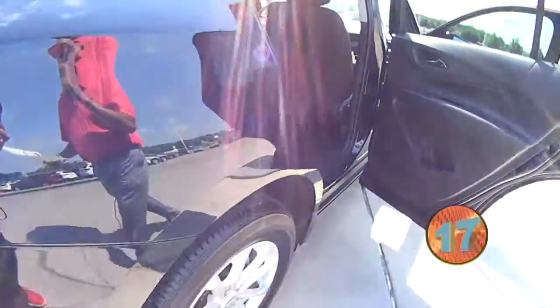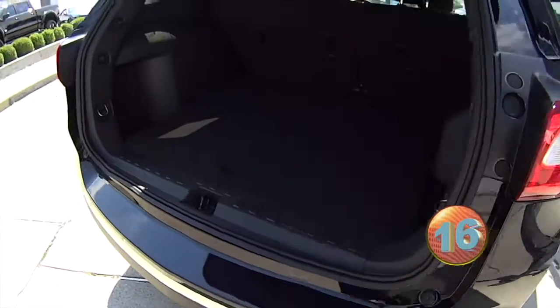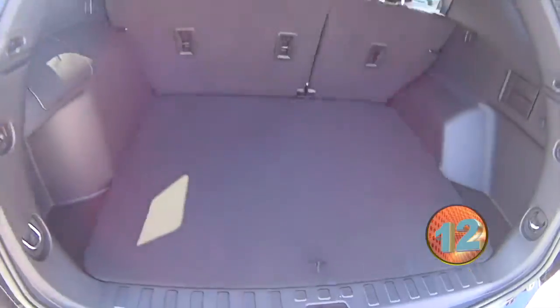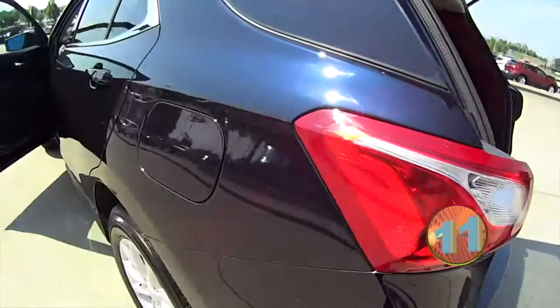It has rear air back there, lots of storage room here in the back of this vehicle, with a little extra storage room underneath. Plenty of room for golf clubs and plenty of room for luggage.